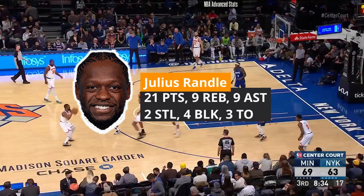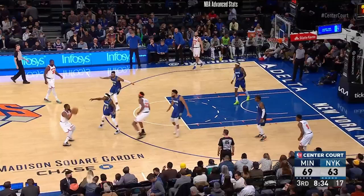Hey, what's up Nyx fam? This is episode 10 of The Good and The Ugly on Randall's game-to-game performance. Let's get into it.